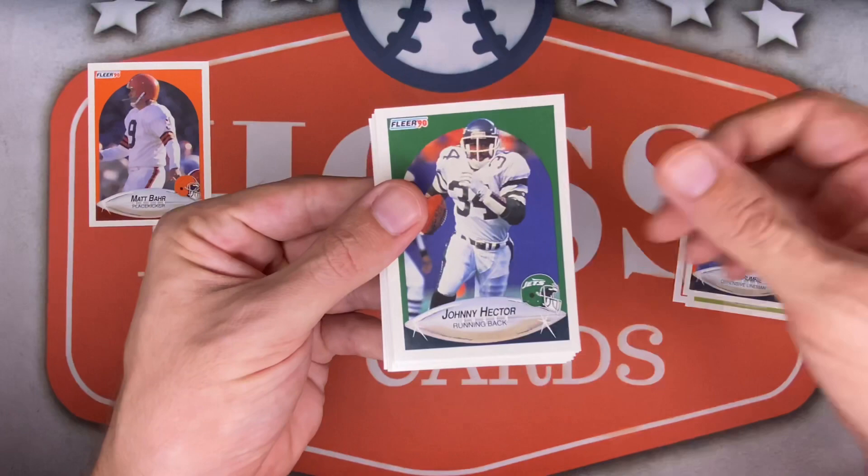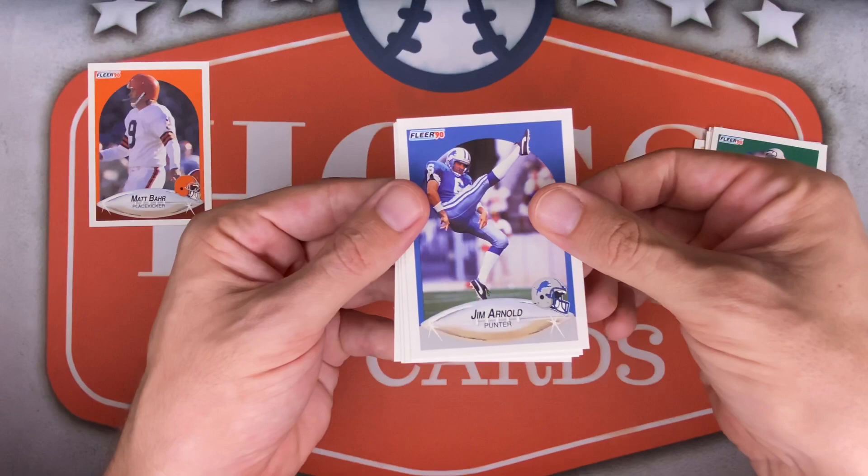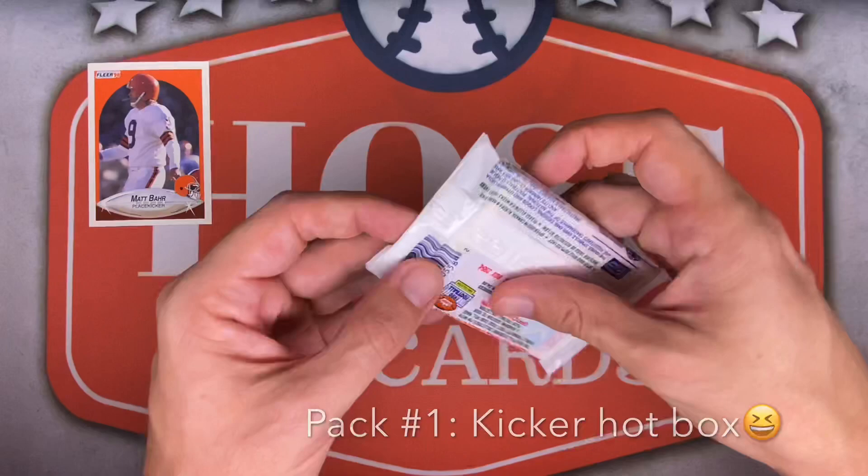Tim Krumrie for the Bengals, Johnny Hector for the Jets, Anthony Bell for the Cardinals, Randy Grimes for Tampa Bay, Kelly Stouffer for Seattle, Jim Arnold — a punter — for the Lions. Bestie Jackson for the Bears, Brent Fullwood for Green Bay, and Mike Quick for Philly. A kicker-heavy pack!